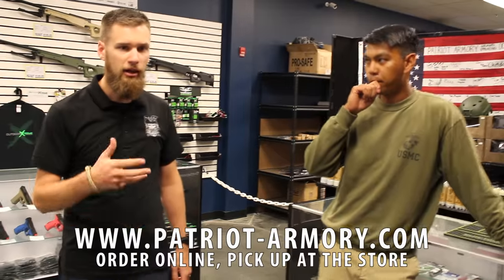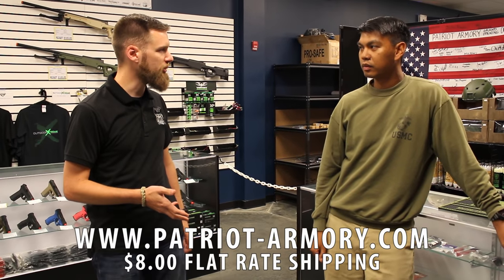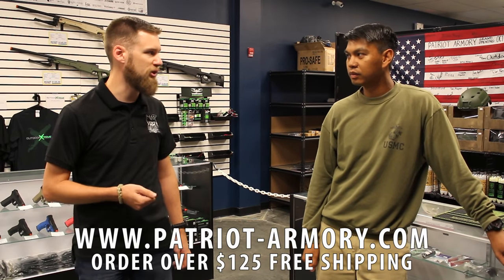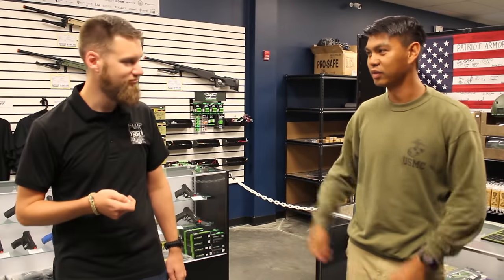We have a fully functional website where you can buy product before you come and reserve it for pickup in store, or we can ship it to you. It's an eight-dollar flat rate shipping, ships same day, and over $125 it's free shipping. You don't have to go to big stores to get good deals — you can shop local right here.